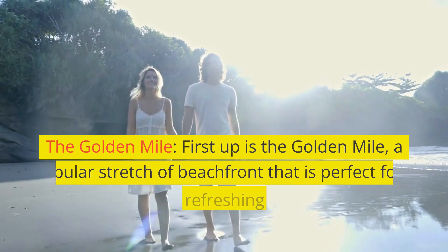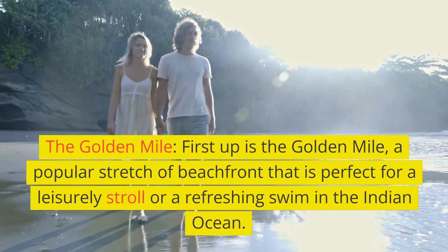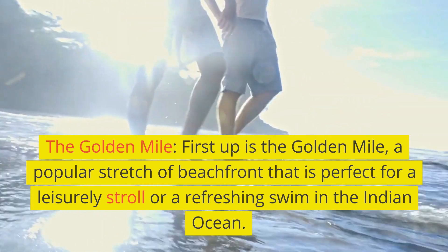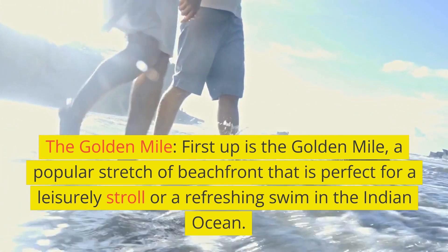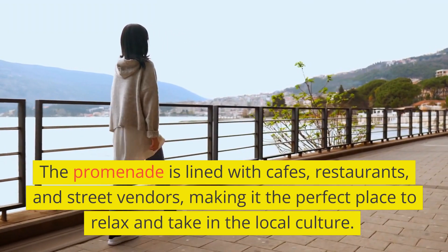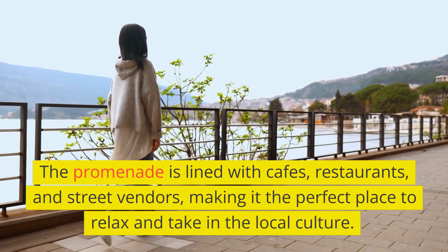First up is the Golden Mile, a popular stretch of beachfront that is perfect for a leisurely stroll or a refreshing swim in the Indian Ocean. The promenade is lined with cafes, restaurants, and street vendors, making it the perfect place to relax and take in the local culture.